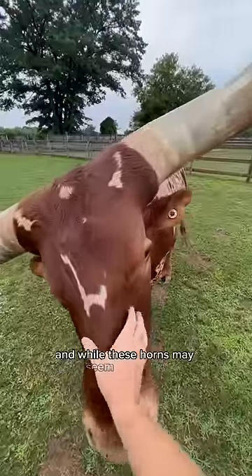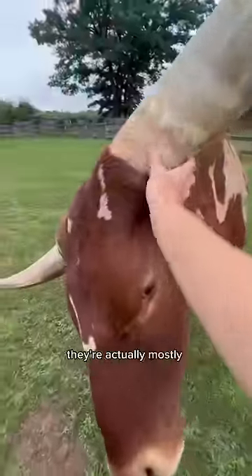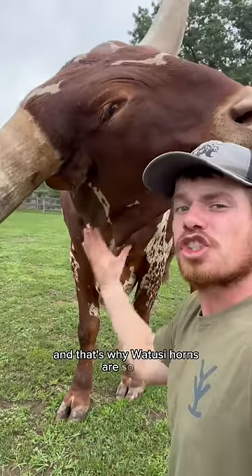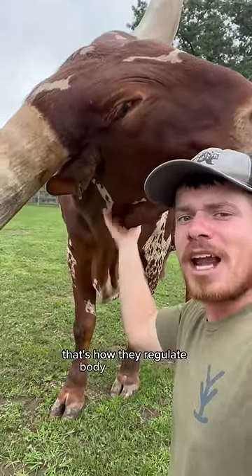And while these horns may seem pretty big, they're actually mostly hollow, honeycombed with blood vessels and tissue. And that's why Watuzi horns are so big — that's how they regulate body temperature.